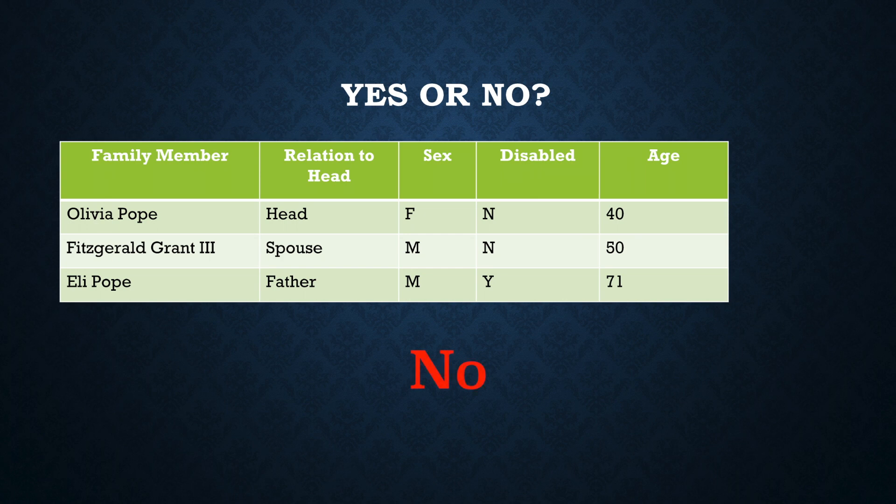Because we're only interested in the status of the head or the spouse in order to determine what the status of this family is going to be. So again, this answer is no.